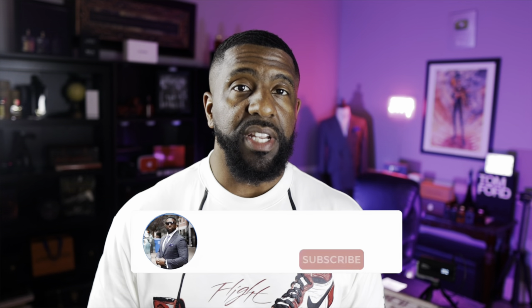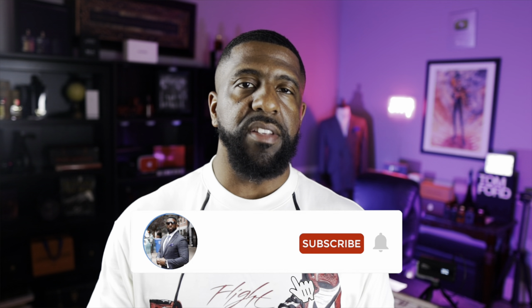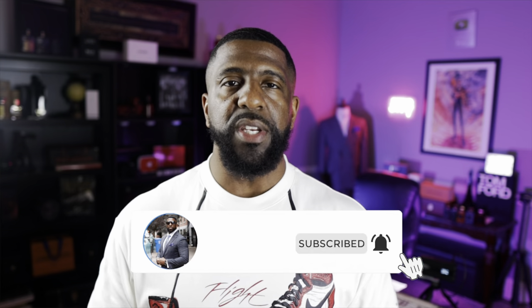What's good YouTube? It's your boy, the Bowtie Fragrance Guy. If you're new to this channel, if this is your first time checking me out, I cover fashion and fragrance on this channel — how you can look good and smell good. If you're into that kind of stuff, I hope you'll consider subscribing to the channel and make sure you hit that bell icon so that anytime a new video is uploaded, you'll get notified.